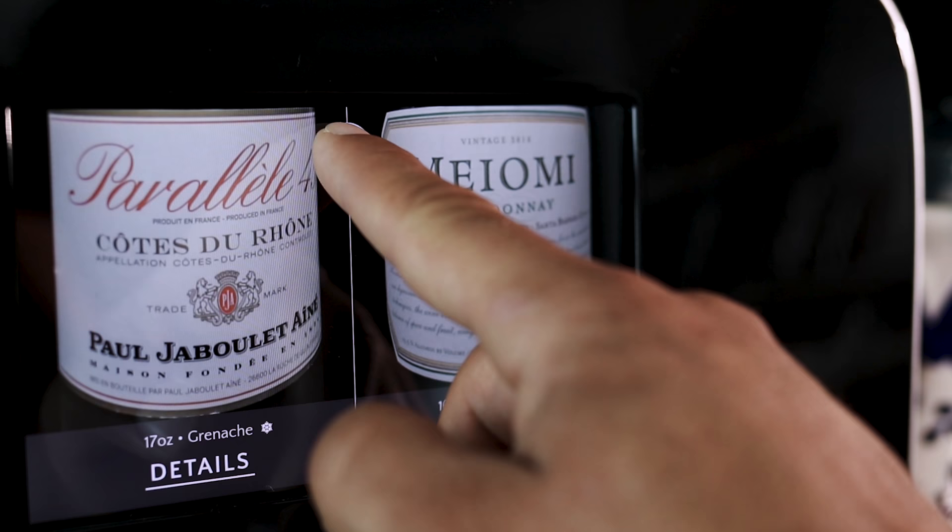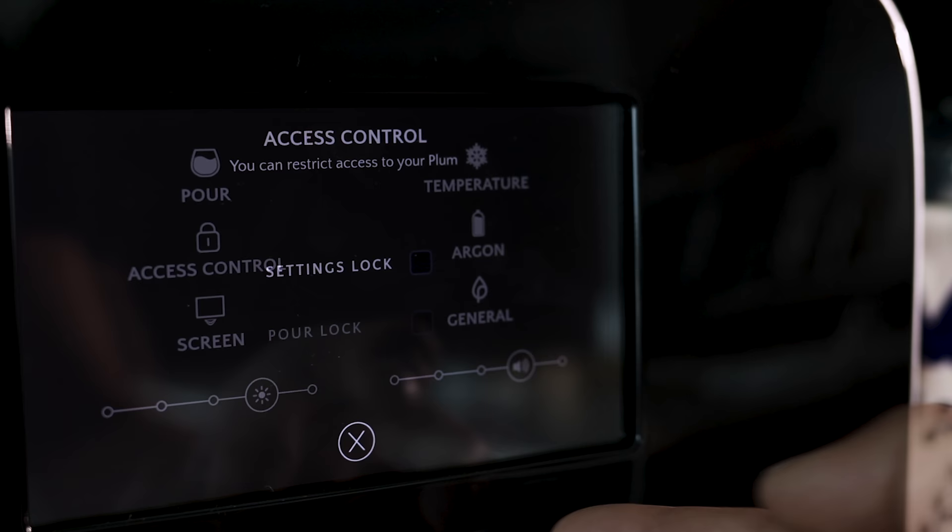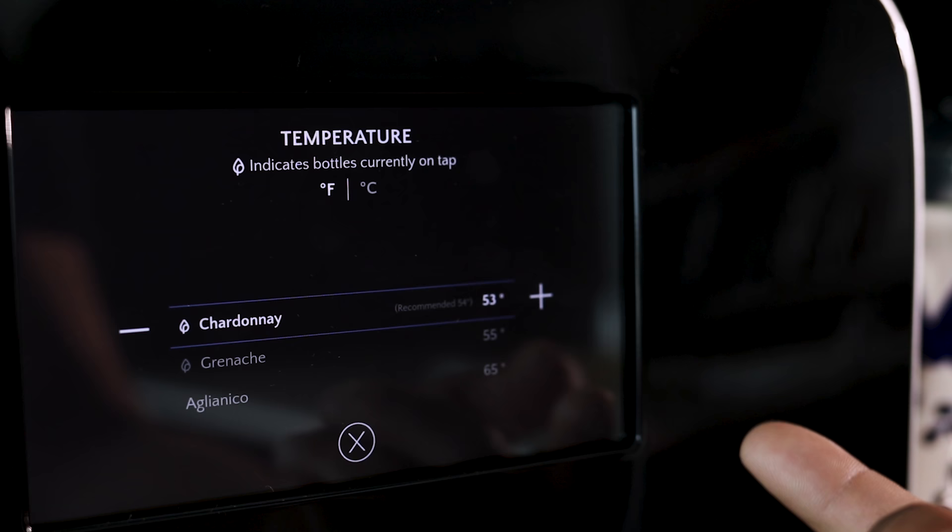If you have kids at home, Plum's integrated parental lock allows you to keep it from accidentally pouring. You can adjust pour sizes, temperatures and have a virtual sommelier right at home.